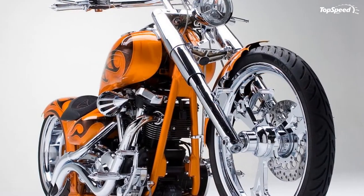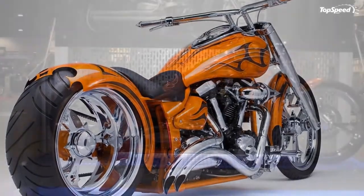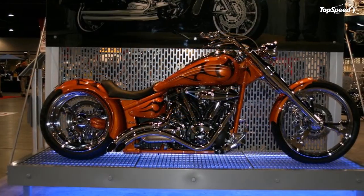Handy dual underseat helmet holders are included. A powerful 12-volt 60/55-watt halogen headlight maximizes nighttime visibility and comes with a beautiful chrome finish. A 12-volt 18Ah maintenance-free battery ensures fuss-free, dependable starting.